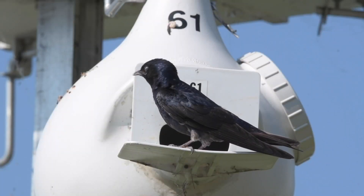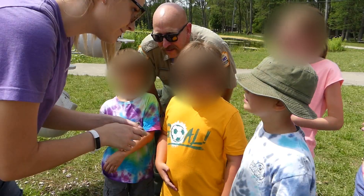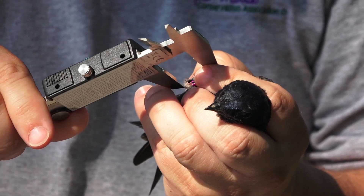Joe Segrist. I'm the president and CEO of Purple Martin Conservation Association. The PMCA's mission is to ensure the future of Purple Martins through research and education. We're doing what we can to make sure that this species stays around.